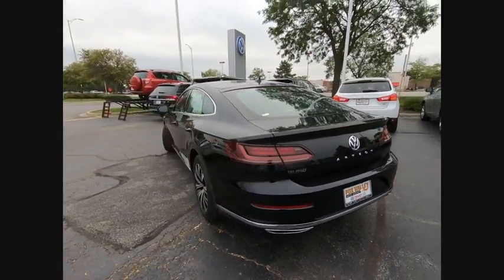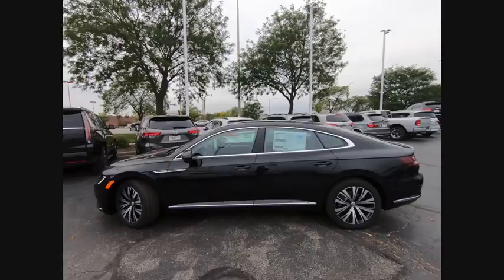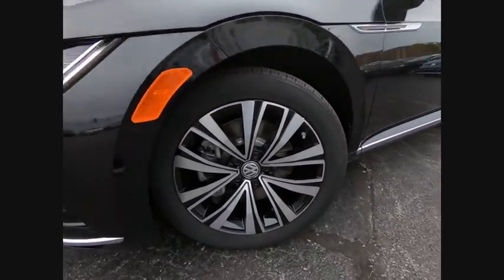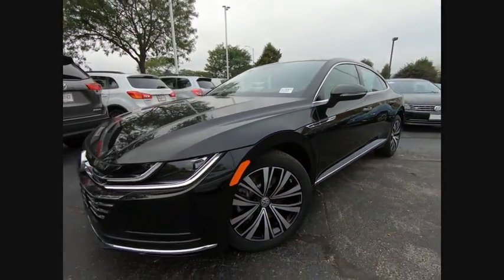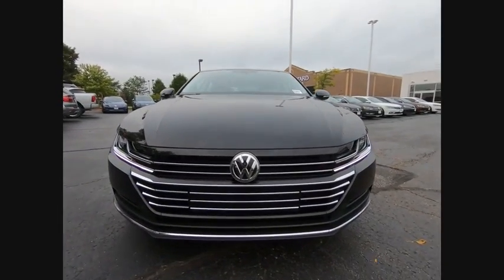This vehicle has less than 100 miles. Here are some of this vehicle's great options: electronic stability control, alloy wheels, brake assist, traction control, remote keyless entry, four wheel disc brakes, rain sensing wipers, speed control, rear window defroster, and security system.